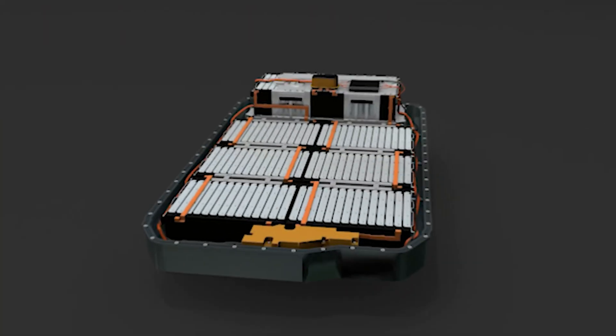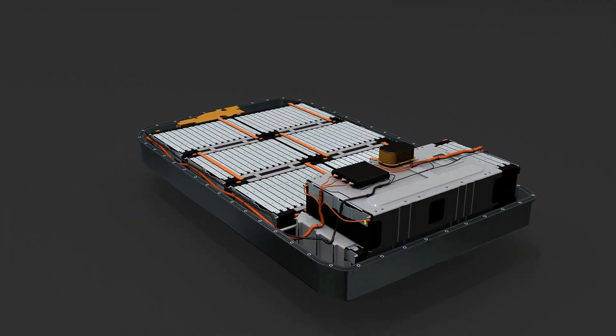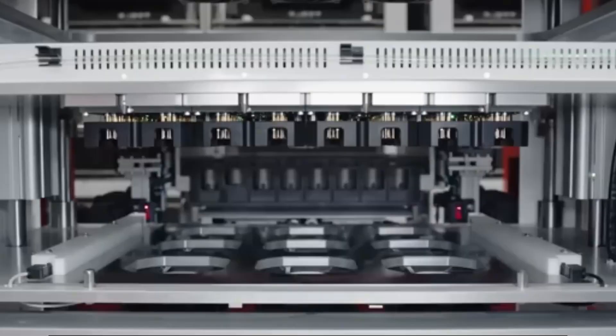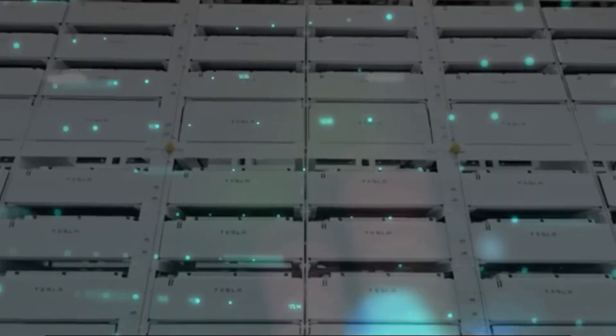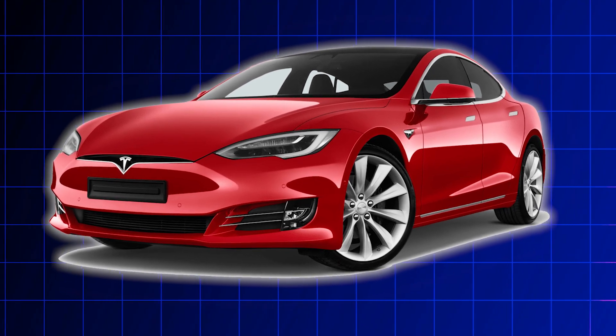The dry electrode process also offers efficiency gains beyond just energy consumption. It allows for a more precise and consistent application of electrode materials within the battery, which translates to potentially higher energy density within each cell. In simpler terms, the same-sized battery could potentially store more energy, which could lead to further improvements in range and performance for Tesla vehicles equipped with these batteries.